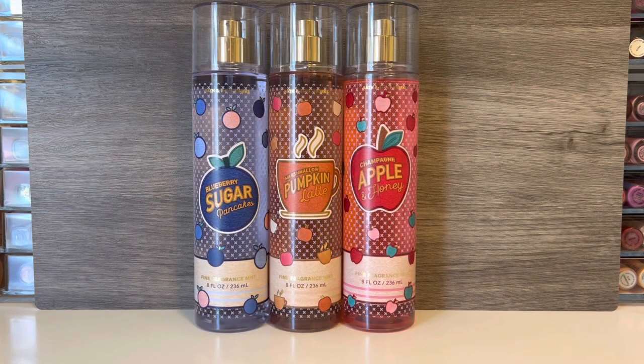The next collection seems to be based on food-like scents and contains Blueberry Sugar Pancakes, Marshmallow Pumpkin Latte, and Champagne Apple and Honey. These are also all re-promoted scents, but I haven't tried any of these before, so I am really interested in what they smell like. I also think the packaging for this collection is cute — the cute little fruit accents and the kind of cartoon-like feel. I think it's really appealing as well.